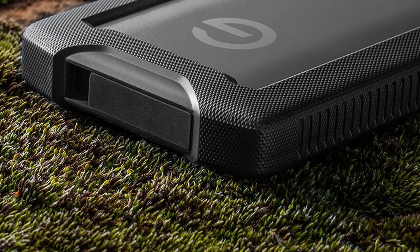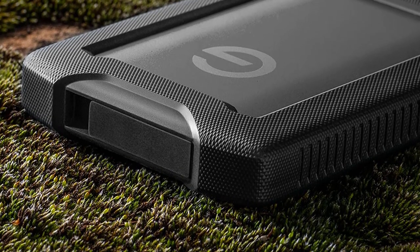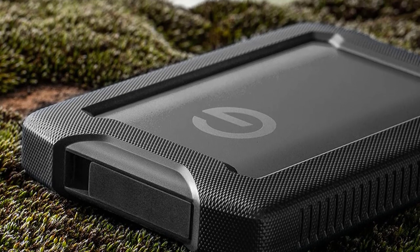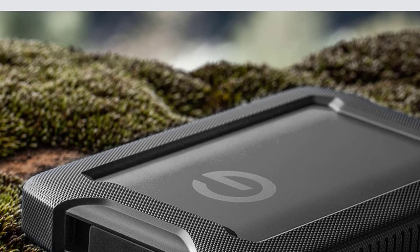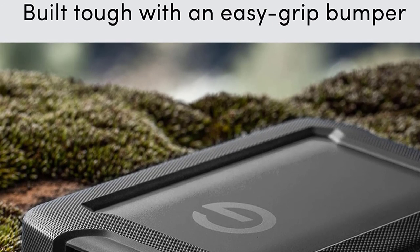We tested both the 2TB and 4TB capacities — neither was notably fast, though the 2TB is rated for marginally higher speeds, and the drive comes with no file management software. But factor in the price and one of these drives could be a reasonable choice if you and your data venture into unpredictable territory.